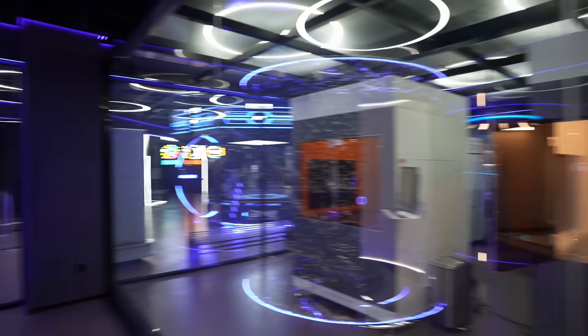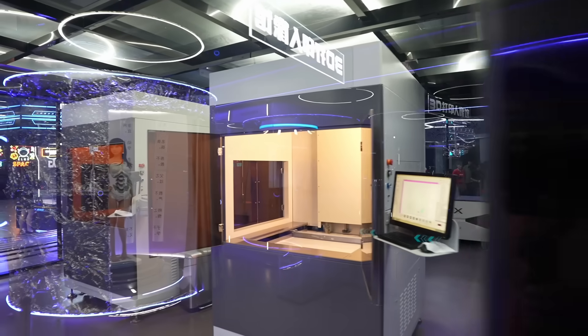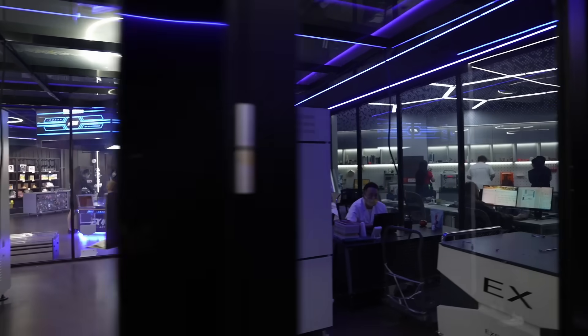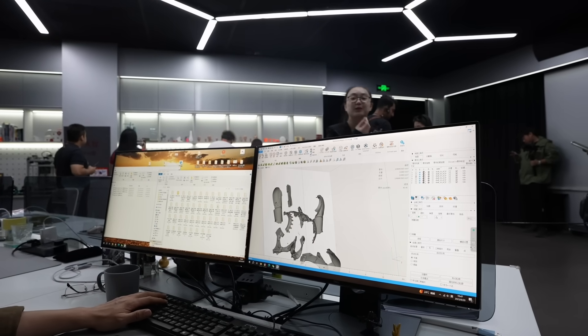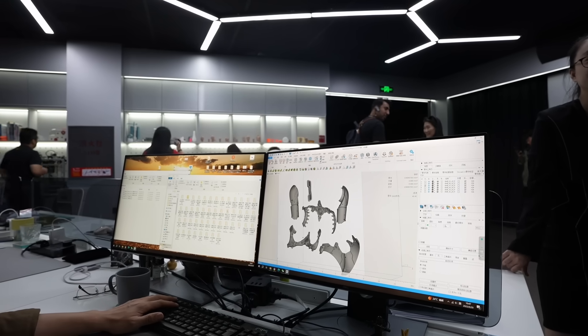A lot of the mannequins and models we've seen around here are actually printed by these large 3D printers in this room right behind me. That's pretty insane — you have these huge 3D printers that actually print body parts and mannequins. There's one of the operators here working on some stuff. He's using 3D modeling software and creating the file which will then be sent to the 3D printing machines to print. It's very impressive.